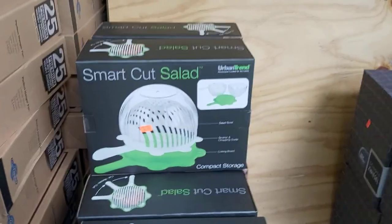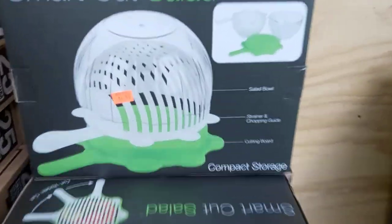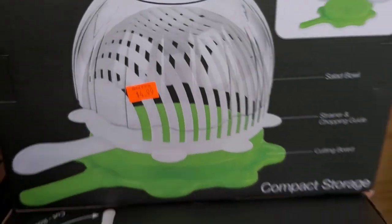This one I did clean off the shelf. The rank is about 130,000 in kitchen. I paid $4.99 and it is selling for $17.